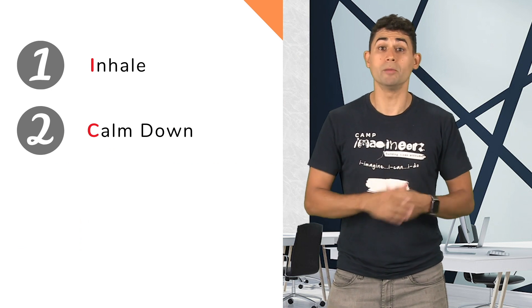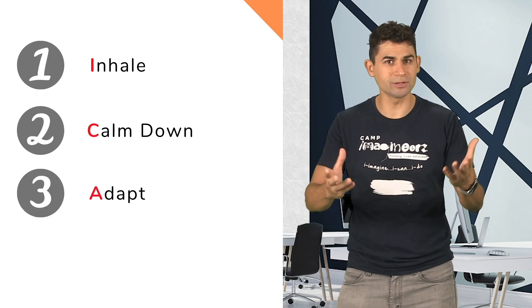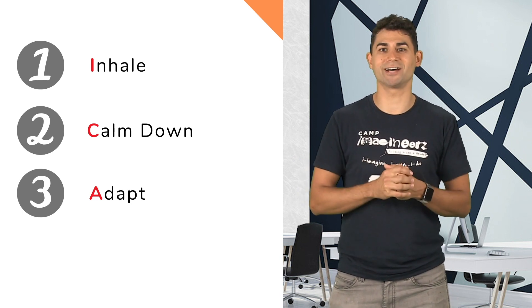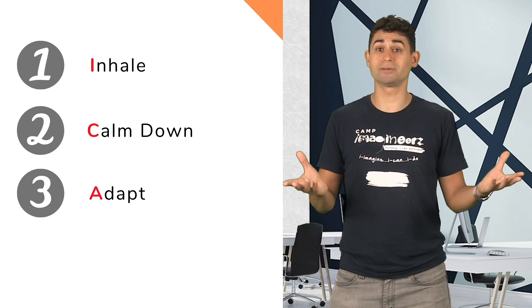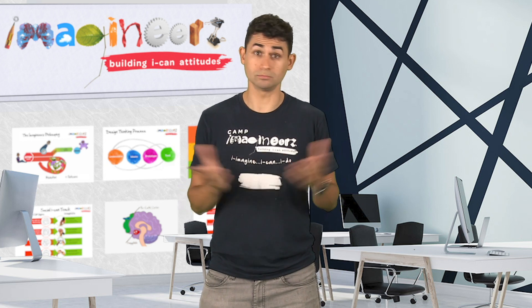Once your amygdala is calm, move to the third step, which is adapt. It's all about stimulating the prefrontal cortex. Think of it like mini-ideation time where you come up with a bunch of solutions to your problem. And the last step is now try. When you face your stop signs today, what did you do?